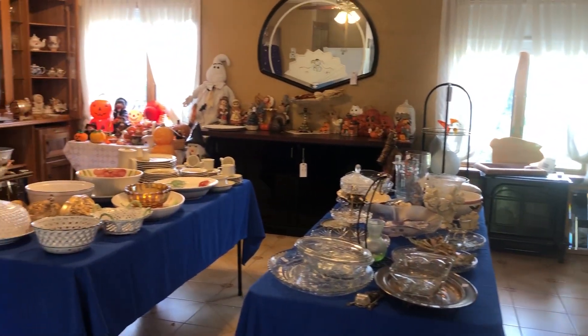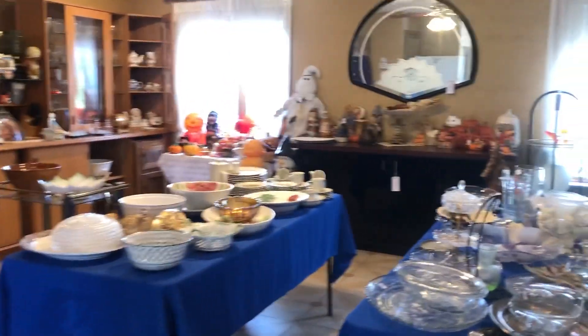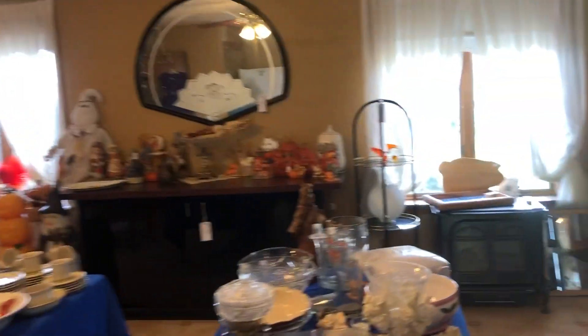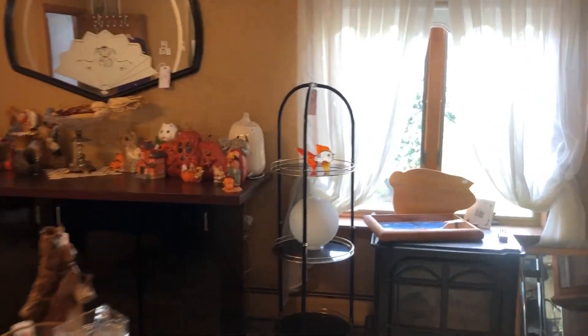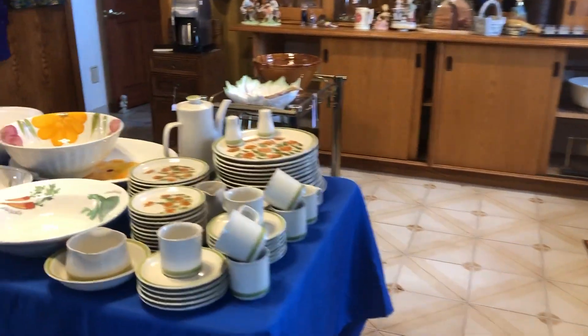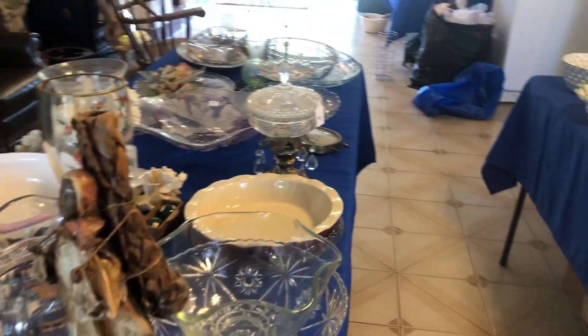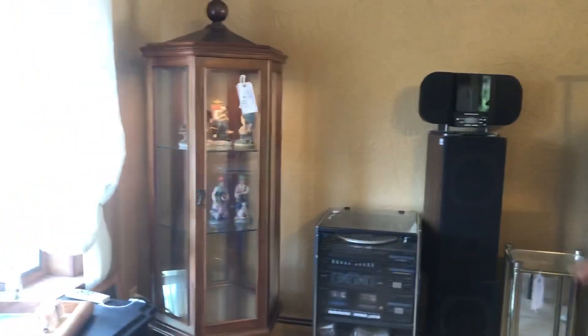This is the room where we're going to have the cashier. It's full of holiday items — Thanksgiving, Halloween — a lot of dishes, serving bowls, stoneware, crystal clear glass, vintage barware, some Star Wars glasses, and a custom-made china cabinet. This little fireplace lights up really cute and is working great. There's also a little bar unit.